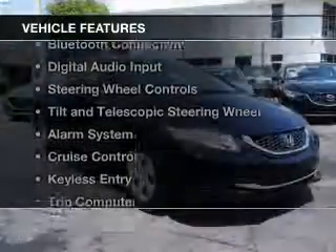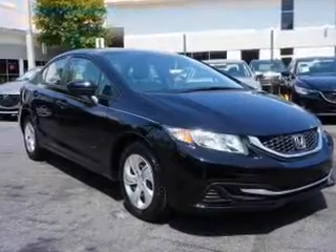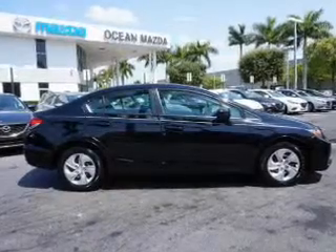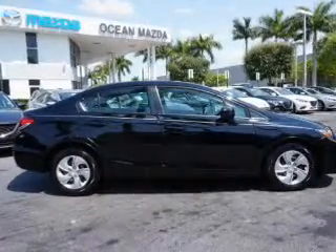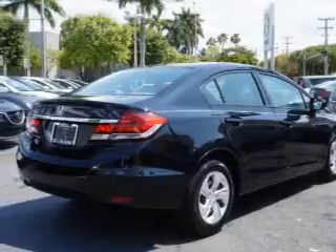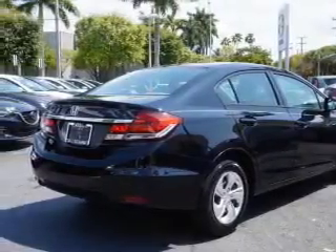The features include electric trunk, Bluetooth connectivity, digital audio input, steering wheel controls, a tilt and telescopic steering wheel, an alarm system, cruise control, keyless entry, a trip computer, and an MP3 player.